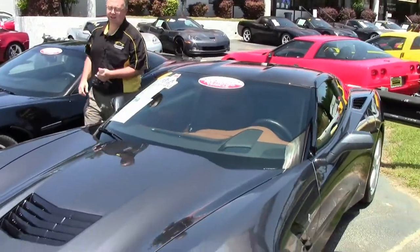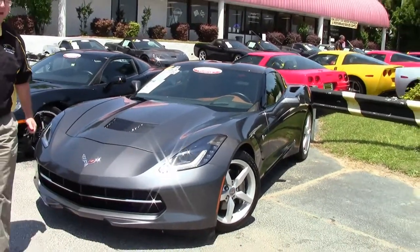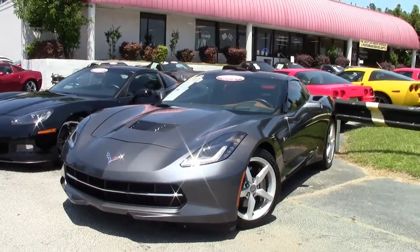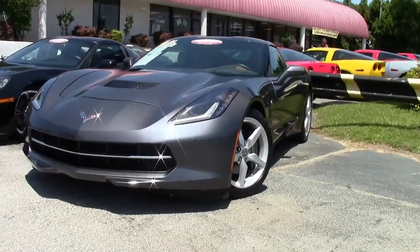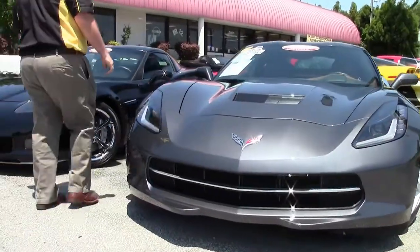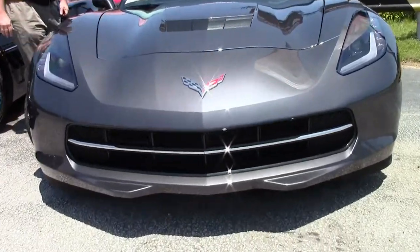2014 marked one of the most complete redesigns of the Chevrolet Corvette in history and brought back the Stingray name. This '14 only has 5,000 miles on it. It is an automatic and it comes with an absolute ton of great options.